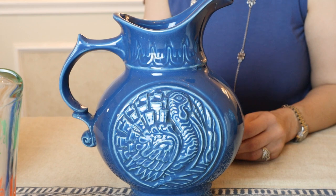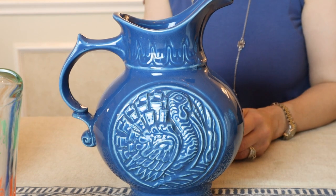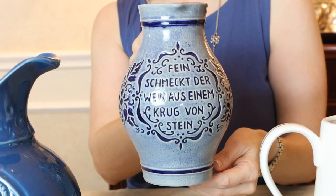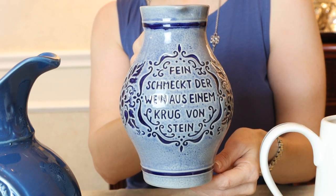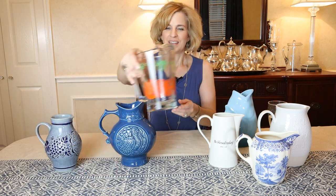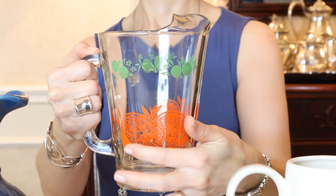I picked this up at the Hope Chest Resale Market for $8.50. It is cobalt with a turkey cameo design — I think you could use it year-round. This stone pitcher I found at Ma'am Resale a couple months back. It says in German, 'Fein schmeckt der Wein aus einem Krug von Stein' — 'The wine tastes fine from this stone jug.' It's got a beautiful design and I feature it as a centerpiece on a birthday table. This retro piece was loaned to me by a friend — it's great for breakfast and orange juice, which was the intended purpose. She found it at a resale shop with a set of glasses. It definitely adds interest to the table.